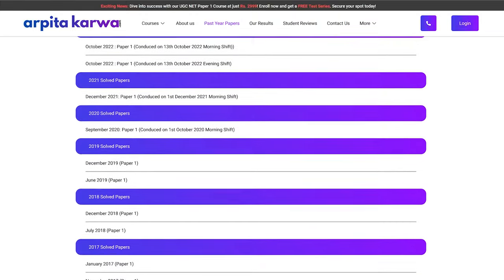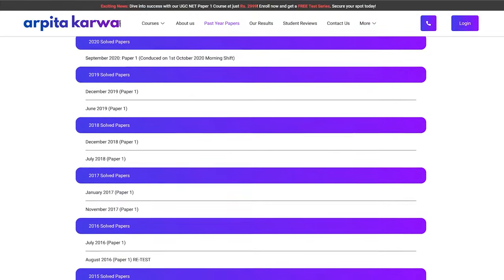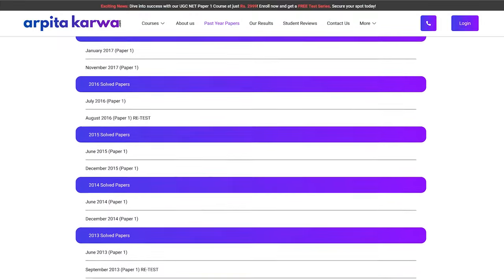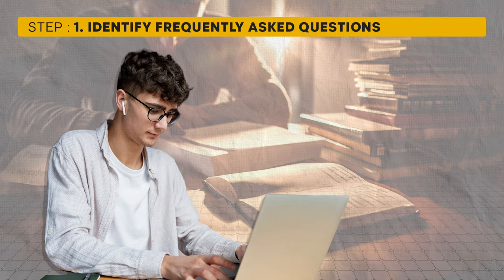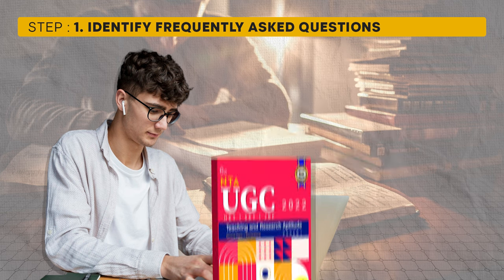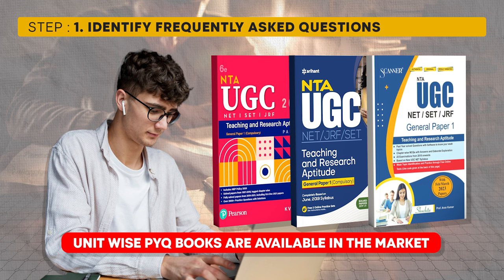Our website arpitakarva.com is a great resource for accessing PYQs. We have uploaded all solved PYQs from 2004 onwards for Paper 1 and for the English section of Paper 2. Once you have the PYQs, organize them according to the 10 units in Paper 1. On average each unit has about five questions in the exam, and by separating questions by unit you can identify which topics are most commonly covered.